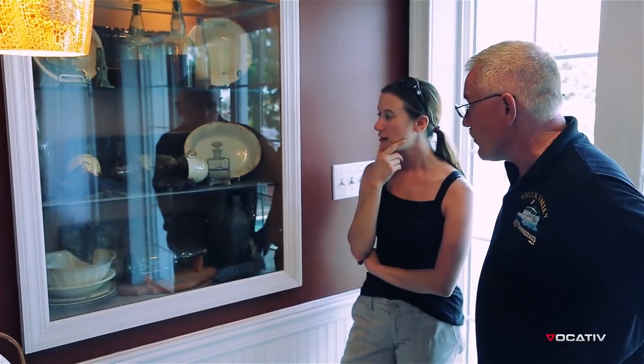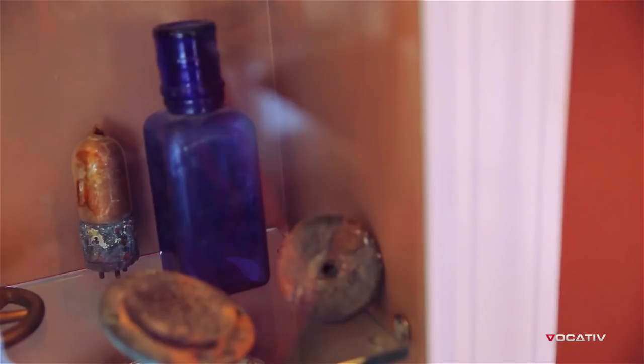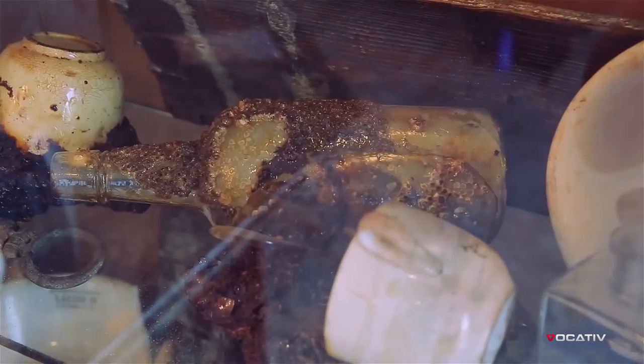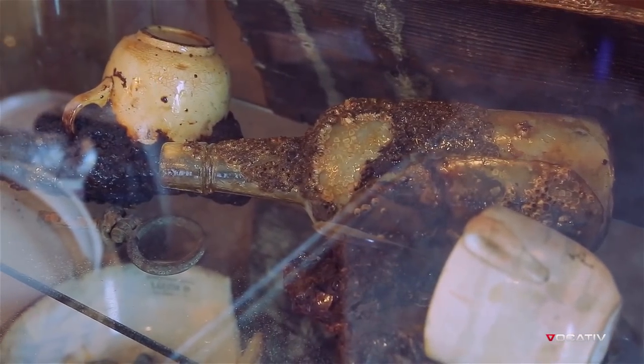The Lizzie D was a Prohibition rum runner. It was sunk back in 1922 for unknown reasons. Divers that get down deep inside the wreck and do a decent amount of digging can still come up with full bottles of whiskey — Prohibition illegal whiskey.